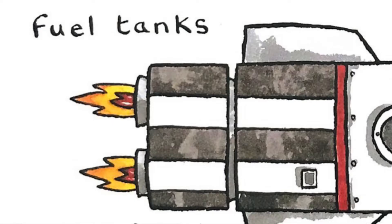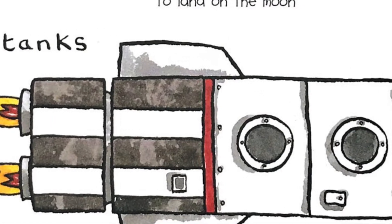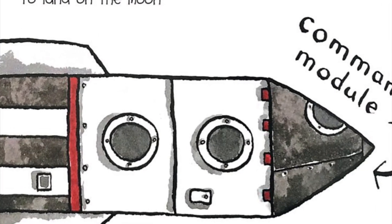Fuel tanks: these hold the fuel which makes the rocket go. Command module: this is the part of the rocket in which astronauts travel on their way to the moon.